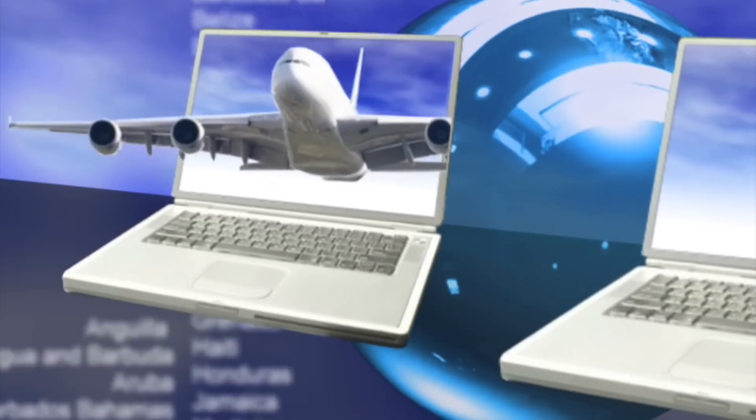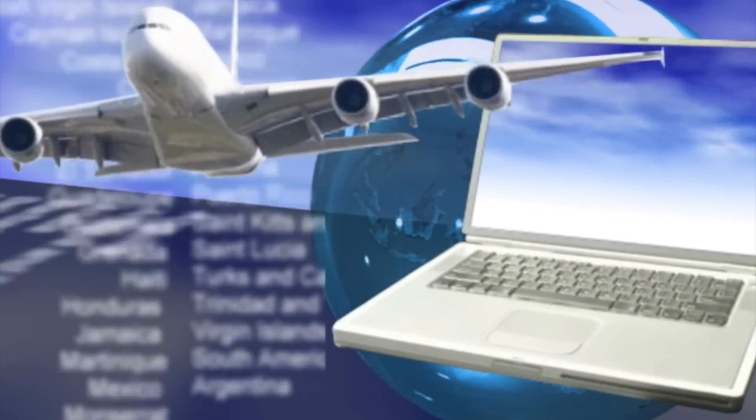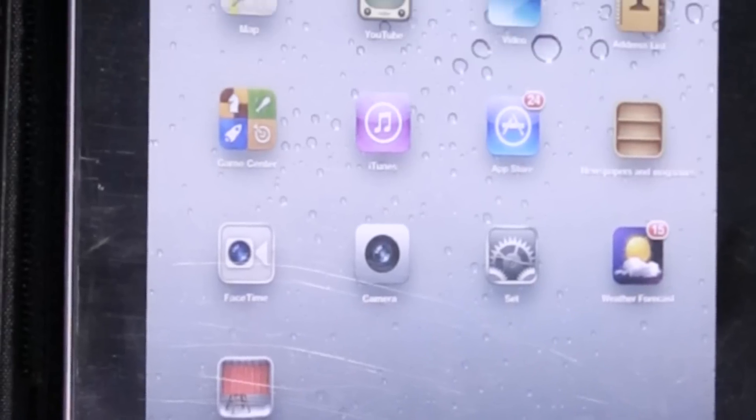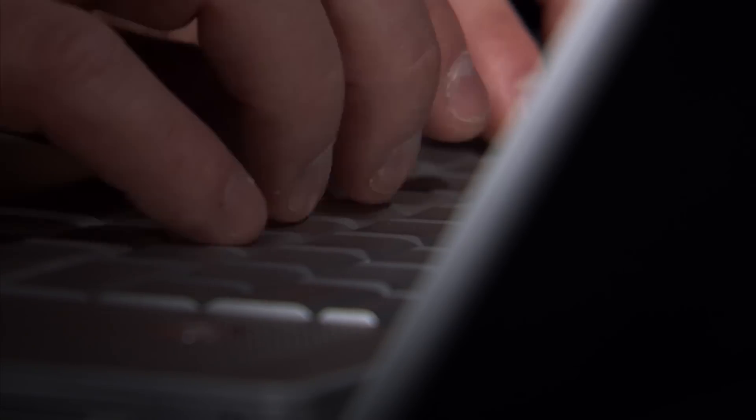Technology. It's a part of our everyday lives. We can't function without it. Smartphones, laptops, tablets, readers. They've become a part of who we are.